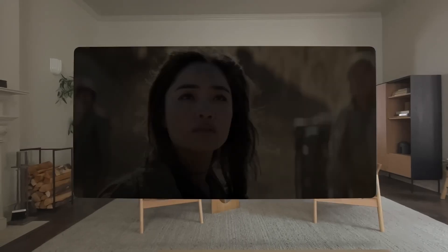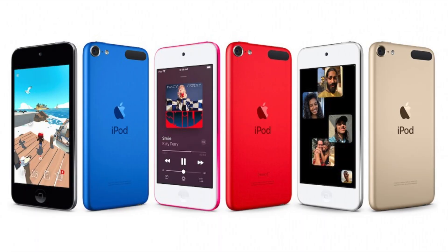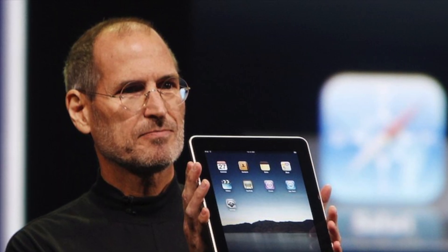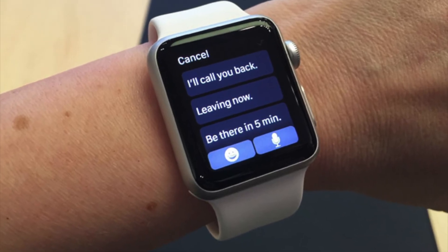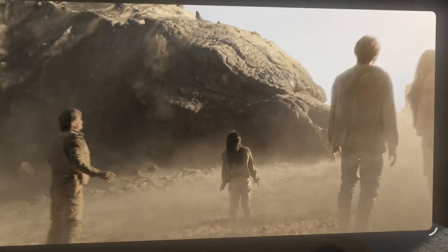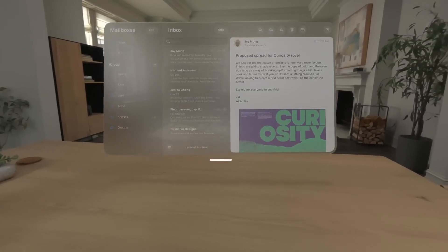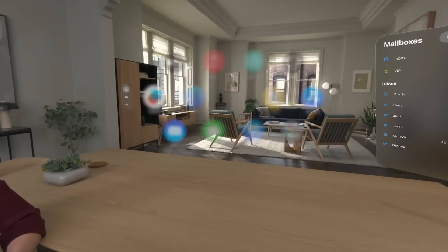This is par for the course for Apple when they first introduce a device. The iPod was a digital Walkman. The iPhone was a connected iPod. The iPad was a bigger iPhone. The Apple Watch was a better smartwatch. And the Vision Pro is an unconstrained 3D screen. In the previous cases, the device is outgrown and becomes more than that initial use by enabling developer innovation. The Vision Pro is a welcome new experiment along a well-trodden path in computing.